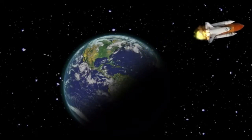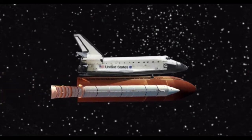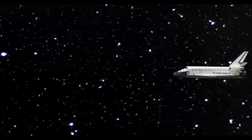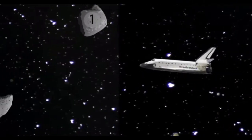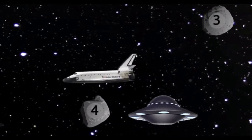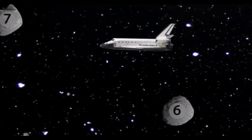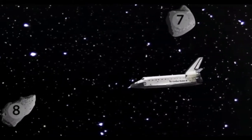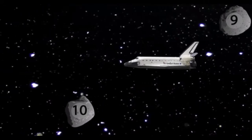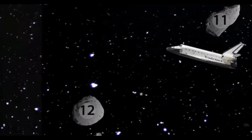Whee! I'm going into space. Get ready now, the rocks will be here soon. Off we go. 1, 2, 3, 4, 5, 6, 7, 8, 9, 10, 11, 12. Twelve.